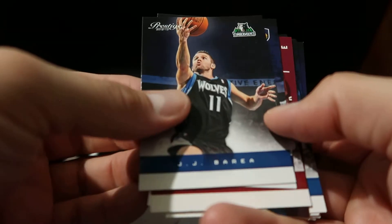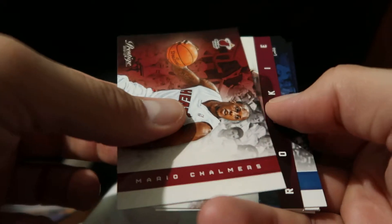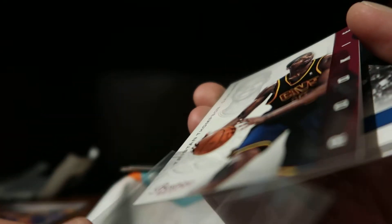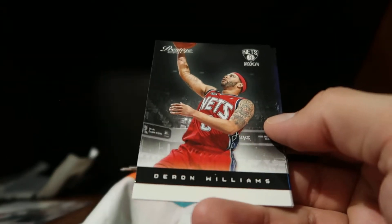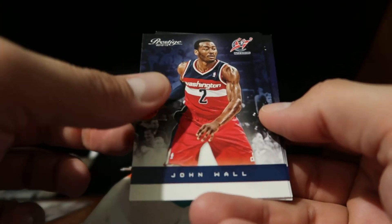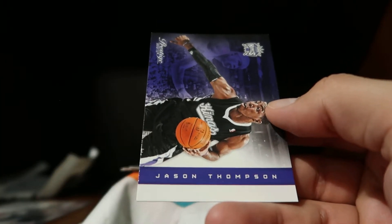We have a JJ Barea, Roy Hibbert, Mario Chalmers, and a Tristan Thompson rookie — we will sleeve that one up. Mr. Ricky Rubio, Daron Williams, Jason Richardson, John Wall, Nene, and Jason Thompson.